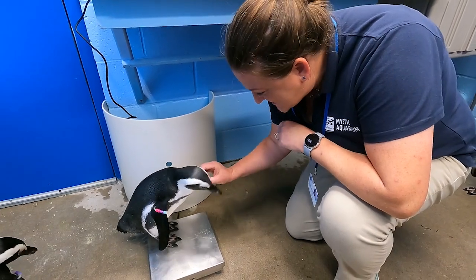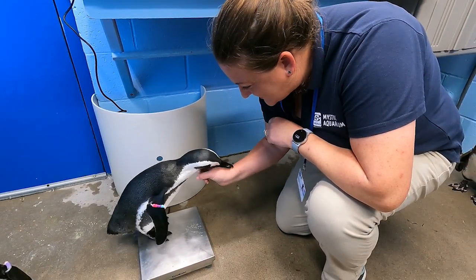We also train them to step up onto a scale so we can weigh them, or even get used to a flashlight shining in their eye for an eye exam. By practicing these things every single day it helps make them really comfortable and part of their normal daily routine, so the next time their veterinarian comes for a checkup they stay nice and relaxed and calm. Afterwards they get a reward — sometimes it's fish, sometimes a little scratch, or even their favorite toy.